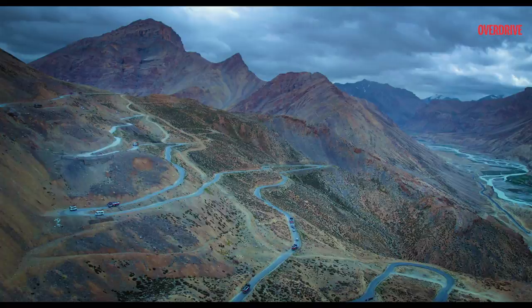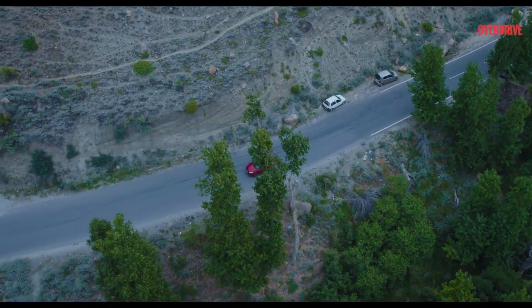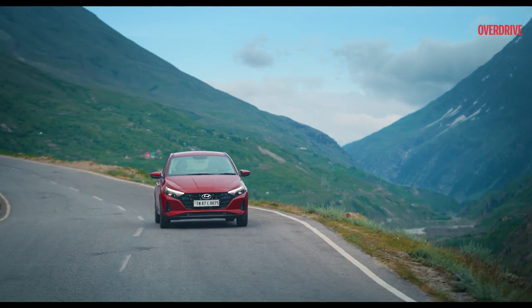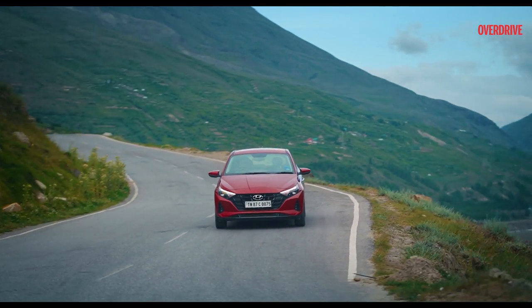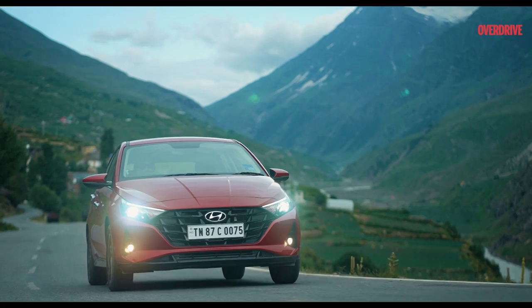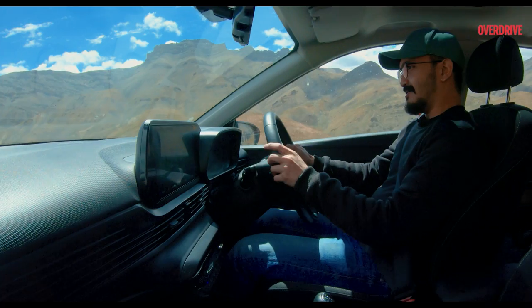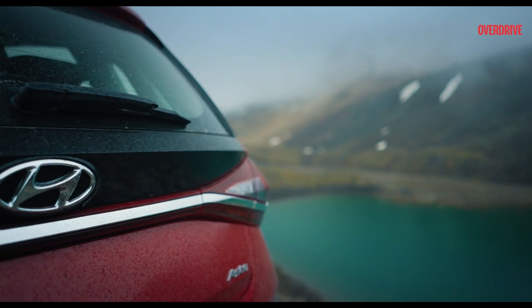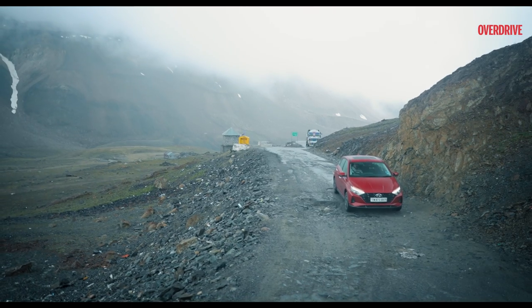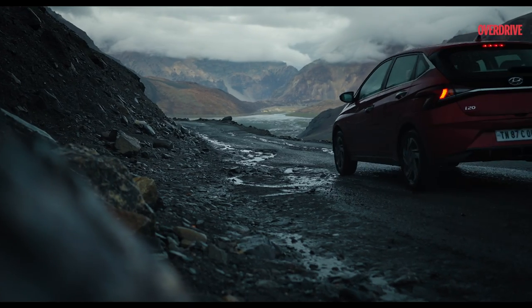Hey guys, we are on the i20 all the way up to Leh. So after Manali, we crossed the beautiful Lahore Valley. The roads were beautiful, amazing, and the i20 handled those twists and turns like a dream. There is no issue that I faced — I will be very honest with you. Then we had a little bit of a rocky road at the Baralacha Pass, but the i20 handled it like crazy.